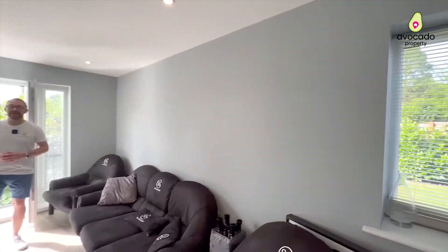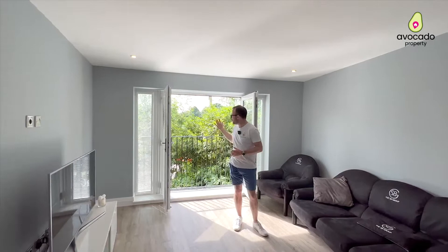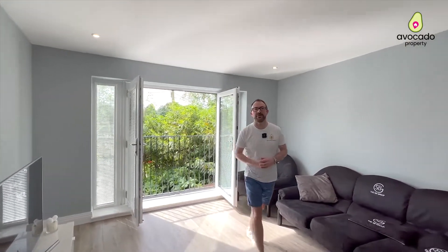With almost 30 feet of open-plan living accommodation, two double bedrooms and two bathrooms, and views over the SB Training Academy, this is a great flat for a tenant.